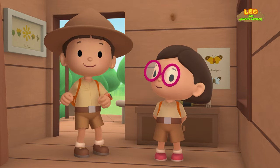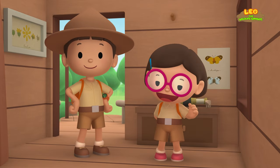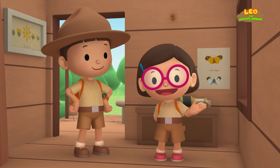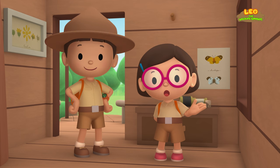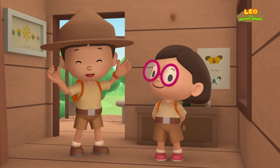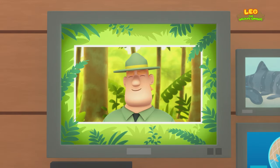Hooray! We found a white-spotted bamboo shark in our pond. We learned that bamboo sharks are small and harmless to humans, and that they live in the coral reefs of the Pacific Ocean. So we brought the bamboo shark to a safe spot in a colorful coral reef. Good job, children — you did it! You are amazing wildlife rangers!